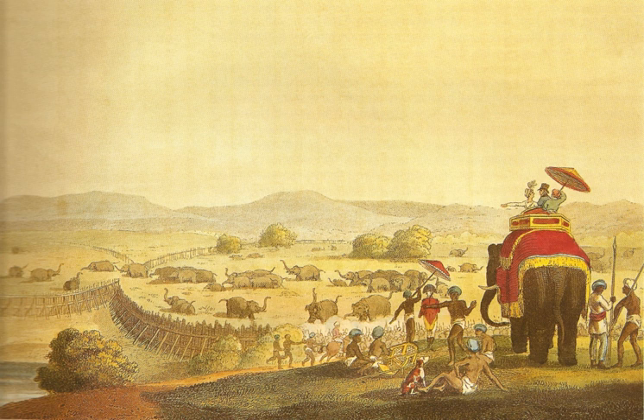In the noosing method, three or four fast-moving tamed elephants, each with three mahouts as guides, were used, with the rope tied to the tame elephant's body and the other end used as a noose.